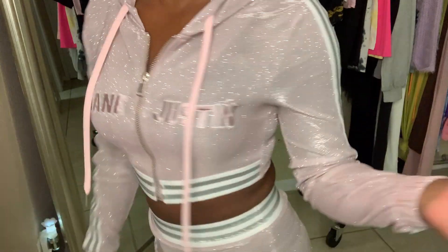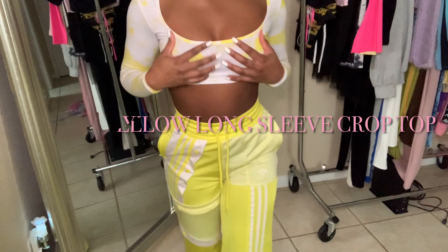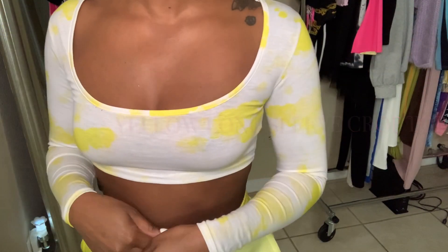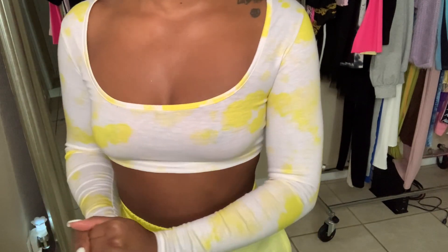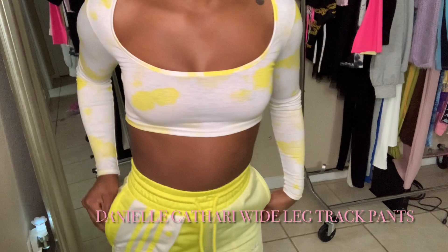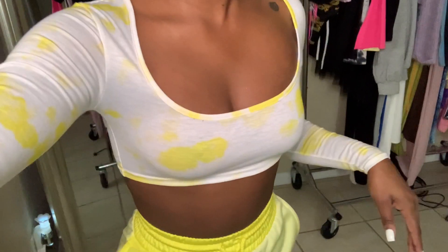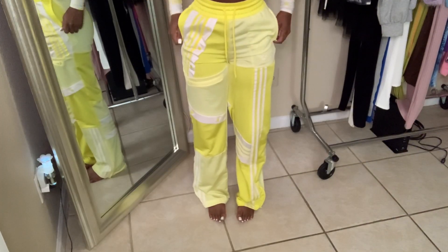Where would y'all wear this to? Let me know because I have no clue. So the top is from Pretty Little Thing — y'all, if you haven't noticed I really like tie-dye, anything tie-dye gets my attention. It's a yellow tie-dye, kind of blotched. I got it to go with these Adidas track pants, and I think this is a collab. They have real pockets which are also zippers.